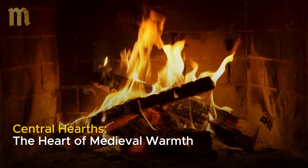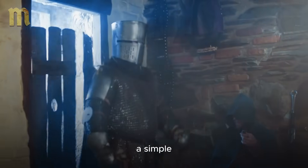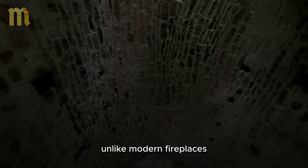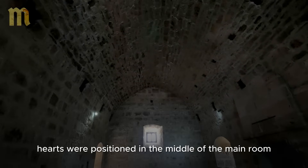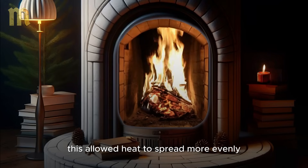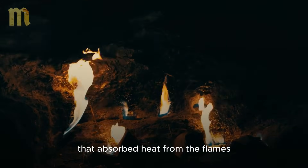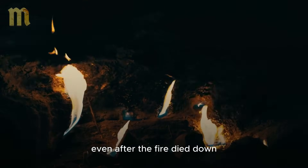Central hearths: the heart of medieval warmth. At the center of every medieval home was the hearth, a simple yet brilliant solution to combat the intense cold. Unlike modern fireplaces, which are placed against a wall, medieval hearths were positioned in the middle of the main room. This allowed heat to spread more evenly, warming every corner of the space. The hearths were built with stones that absorbed heat from the flames and continued to radiate it for hours, even after the fire died down.